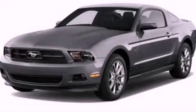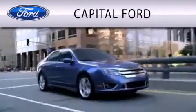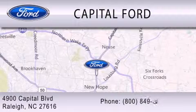This automobile won't last long at this price — call and arrange a test drive now. Capital Ford is dedicated to doing everything possible to ensure that the experience you have selecting your vehicle is as pleasant as possible. We are located at 4900 Capital Boulevard in Raleigh.